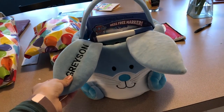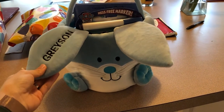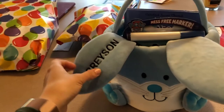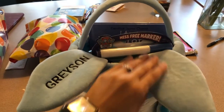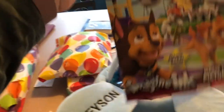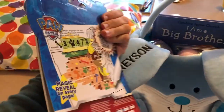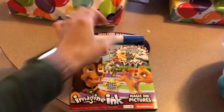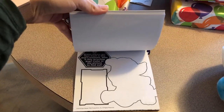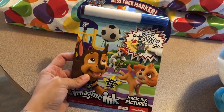As for the Easter basket — last year my mom ordered this Easter basket for Grayson, it's super cute. I think she got it off Lillian and Vernon. It's got his name on it, it's like super soft and fuzzy. Here are some of the things I got for him. This is from the Target dollar spot — it's Paw Patrol themed, which is really cute. It's one of those where you color the pages with the pen and then something appears, and the best part is it's no mess — the pen only works on this kind of paper.